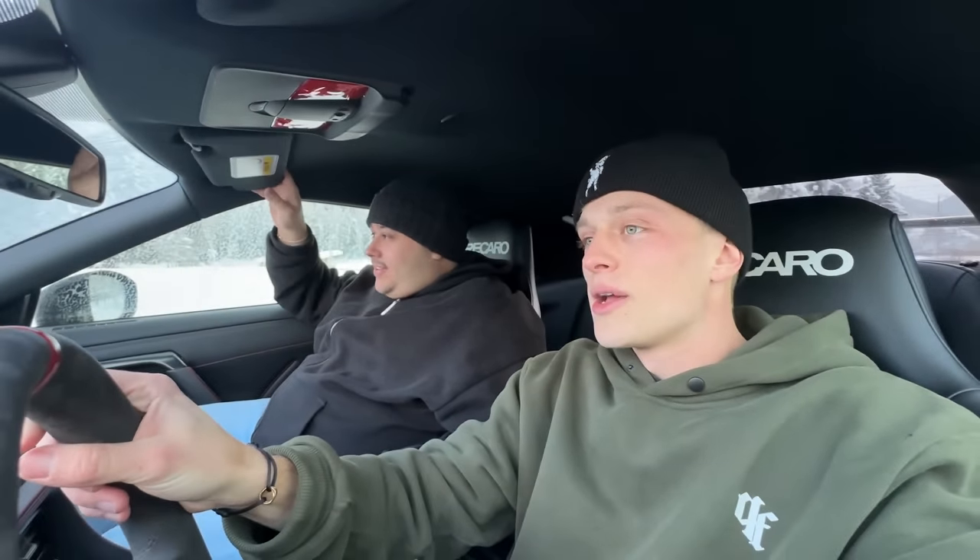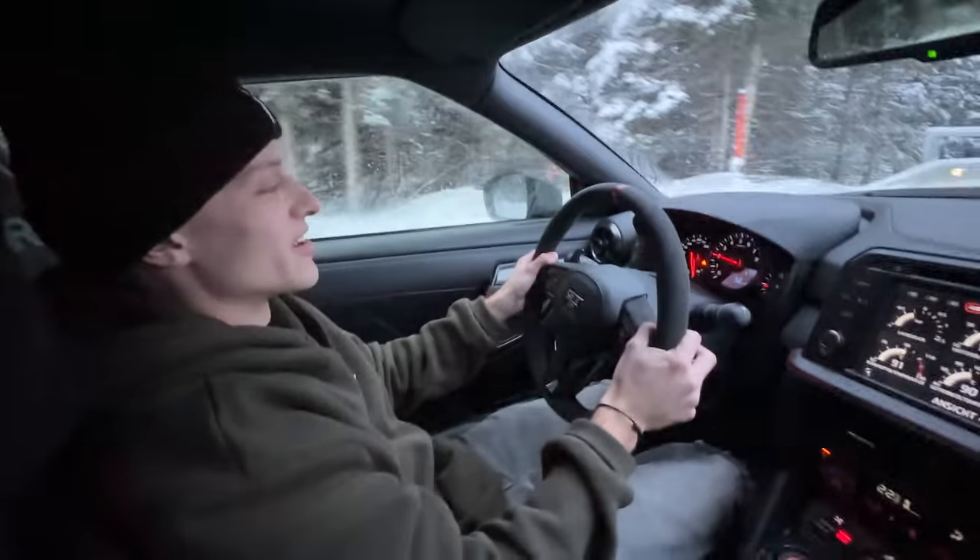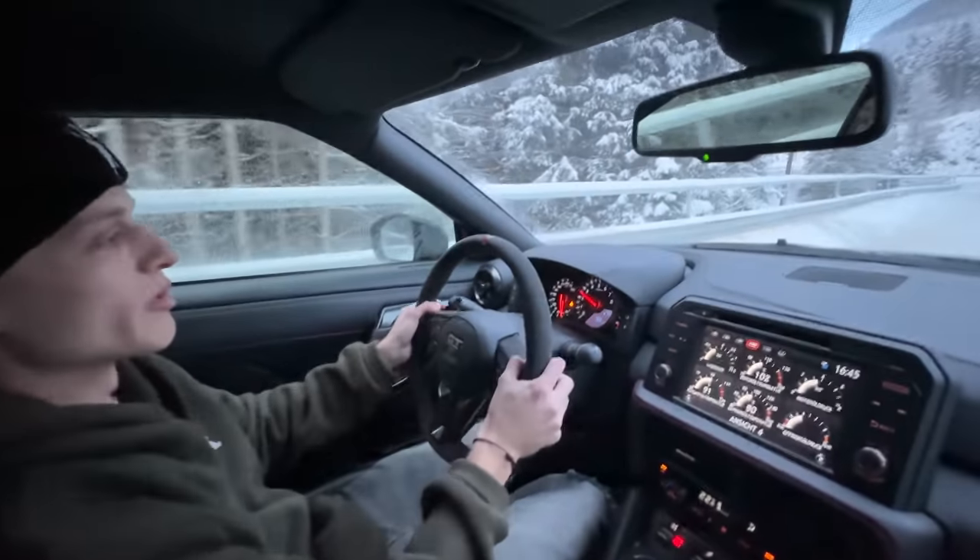Those guys just helped me remove my splitter from the car so it doesn't scrape on the road anymore — now the car is good to go again. They were really nice and happy to see me, and they took the piece of the splitter that I lost, so at least they have a souvenir from my GTR. We're going to grab something to eat now, and then we'll see if we can make some flames in the evening.